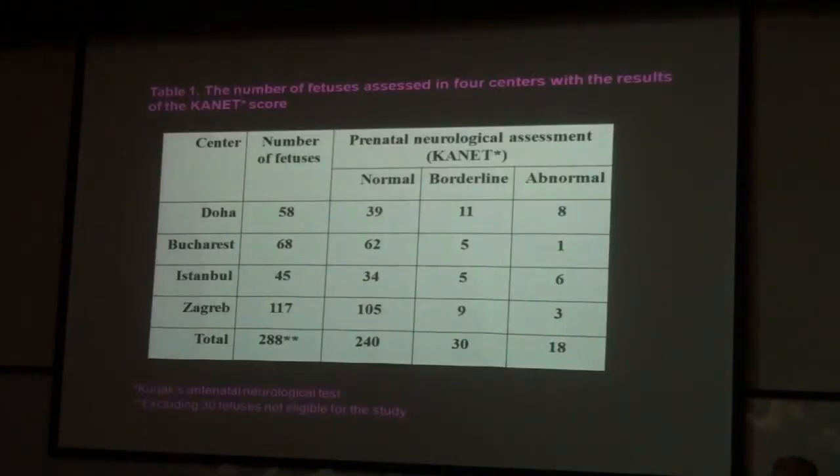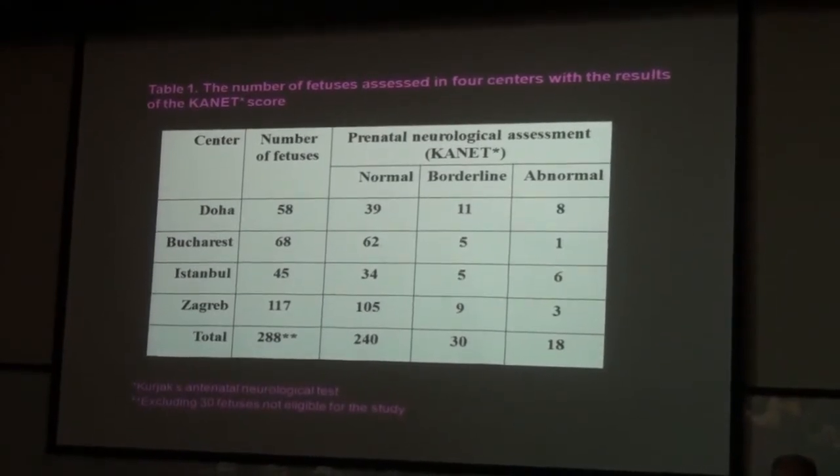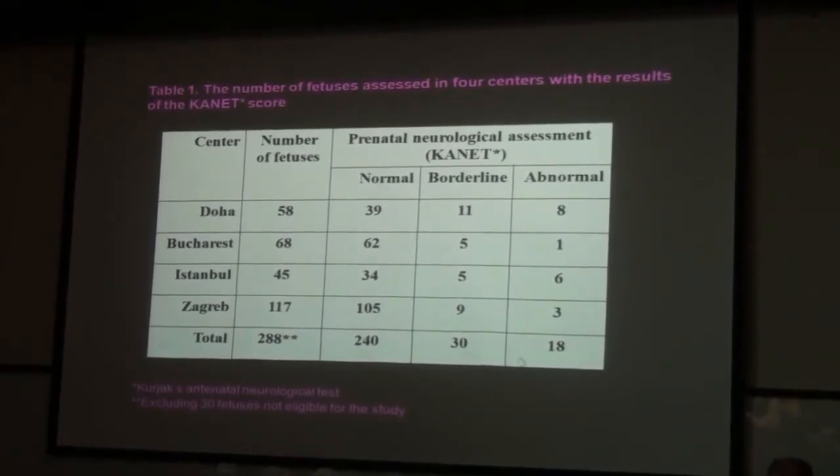Here is an assessment. We then published a multicentric study involving many different centers in the world, in which 288 high-risk patients developing cerebral palsy were studied. Among them, 18 had abnormal findings. What happened with these 18 cases with an abnormal test?